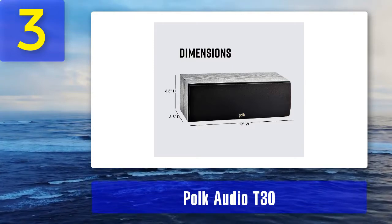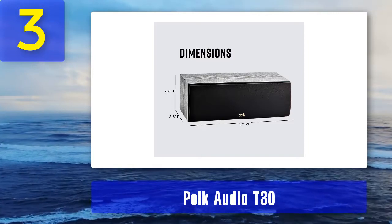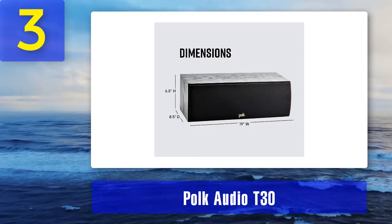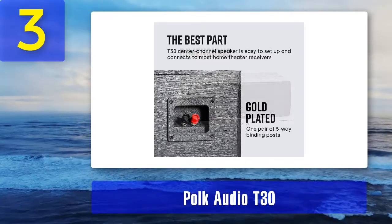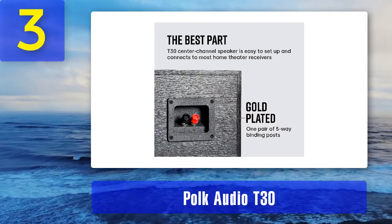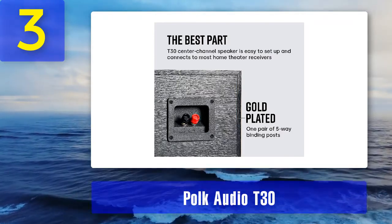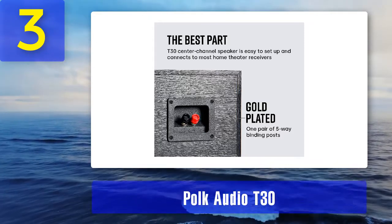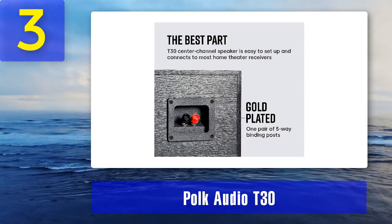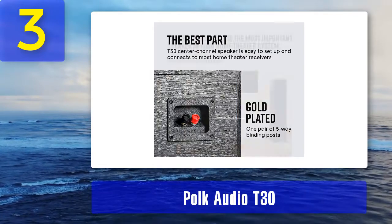The speaker has 6-ohm impedance and can handle up to 100 watts, with a minimum recommended power input of 20 watts. The frequency response spans from 60 Hz to 24 kHz. According to the specs, the T30 is not much better than competitors when it comes to bass response, but in reality it sounds bigger than those alternatives. The best speakers to combine with the T30 are other speakers from Polk's T-series: T50 floor-standing speakers, T15 bookshelf speakers, and subwoofers from the PSW line.